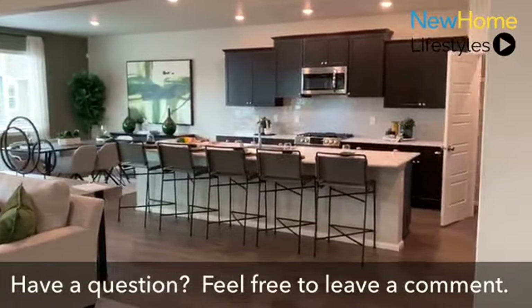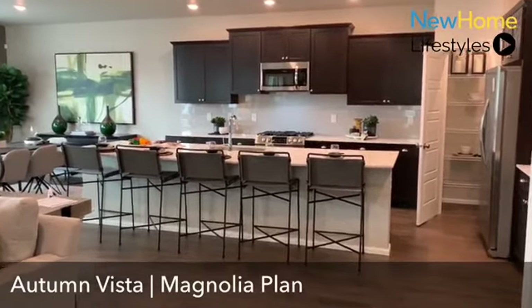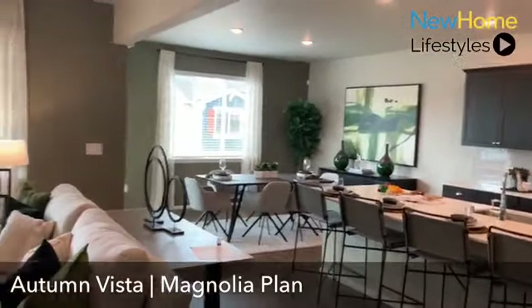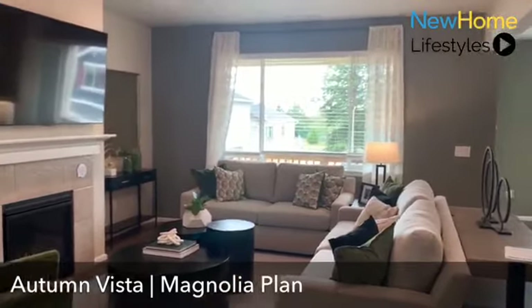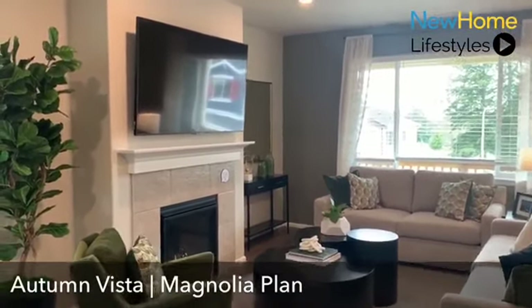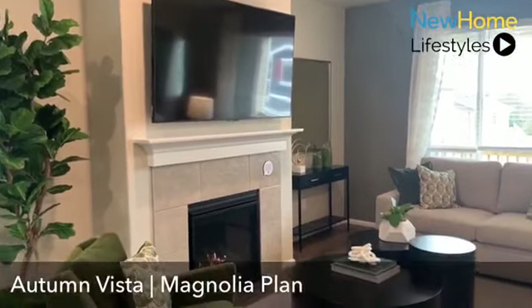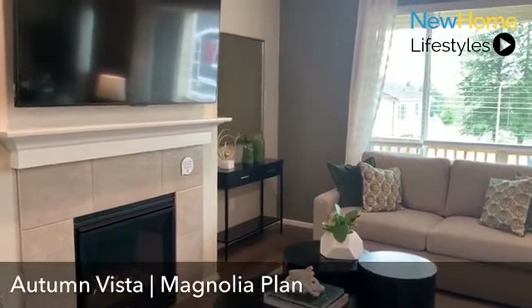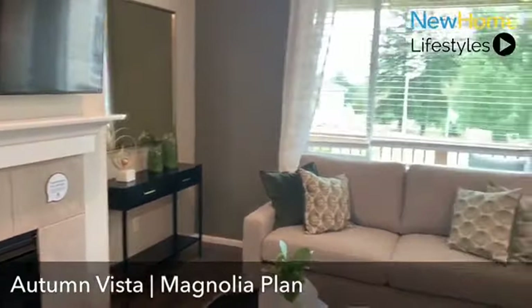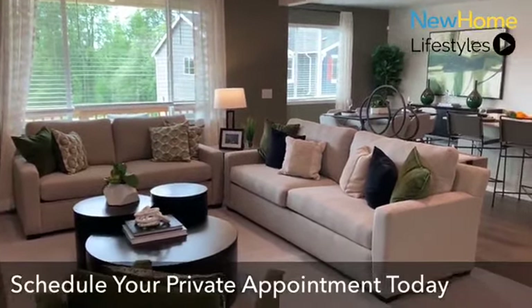You'll see the massive 13-foot island — tons of space for folks to hang out while you're in the kitchen. You'll see the dining room and the family room area. Lots of windows throughout the plan allowing for natural daylight. There's a gas fireplace, and we currently have a 65-inch TV above it, though you could easily fit a 70-inch TV there, as well as space for a table, cabinets, or extra storage. The family room space is extra large — you could easily fit a couple of couches or a large sectional.